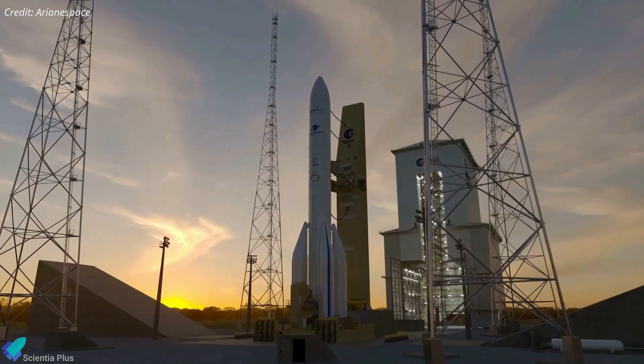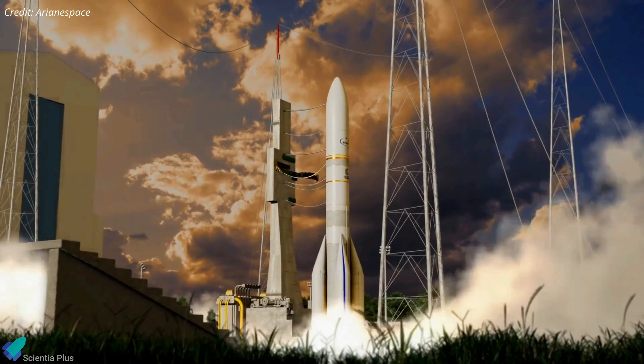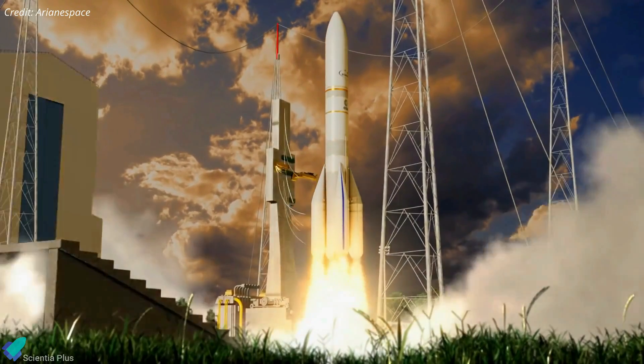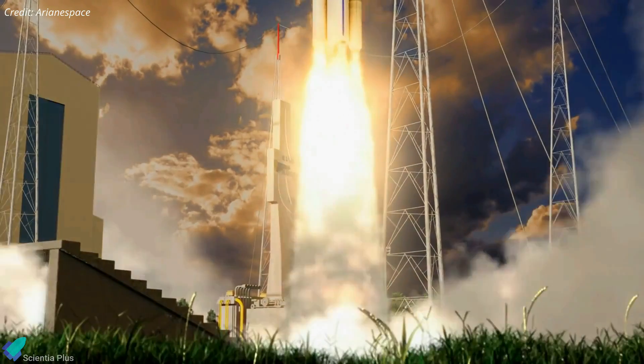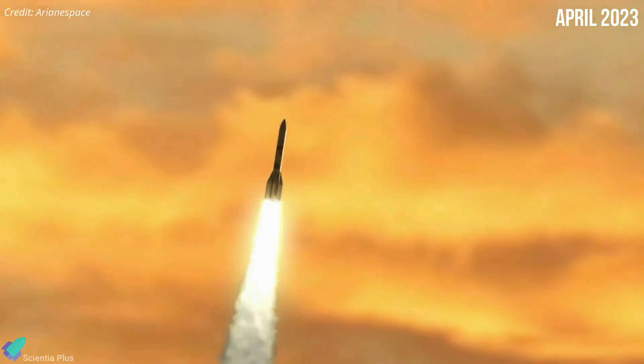In the near future, the Ariane 5 rocket will be replaced by the next-generation Ariane 6 rocket, which European officials claim will be less expensive to operate and more competitive in the global launch market. The first Ariane 6 launch is currently slated to fly no earlier than April 2023.